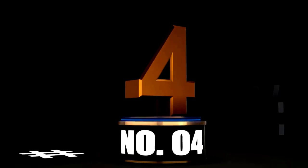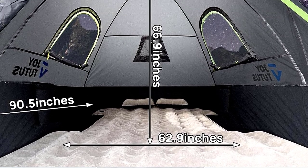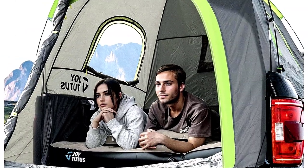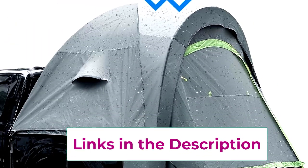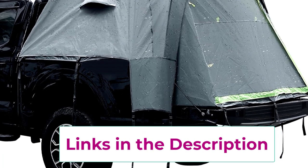At number 4: Joytutus Pickup Truck Tent 2.0 — waterproof PU2000MM double layer for 2 persons, 5.5 feet minus 6 inches, green. Ready for some serious truck camping fun? Meet the Joytutus Pickup Truck Tent 2.0, the ultimate portable campsite for you and your plus one. Whether you're camping in the wild or just pretending your driveway is the great outdoors, this tent fits truck beds between 5.5 to 6 feet. With PU2000MM waterproofing and a double-layer design, rain doesn't stand a chance. You'll be snug as a bug while the rainfly keeps the drizzle out — no waking up in a waterbed you didn't ask for.